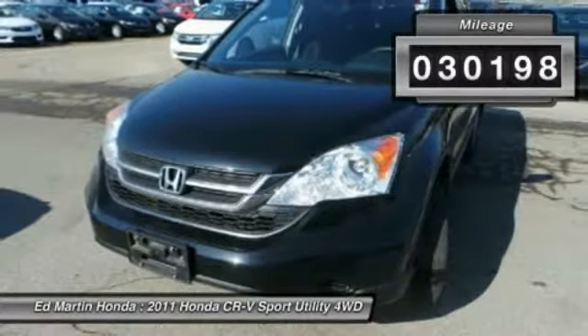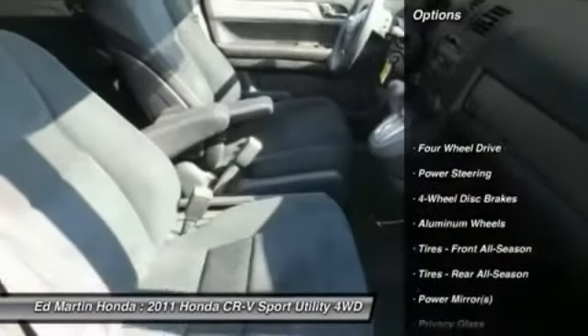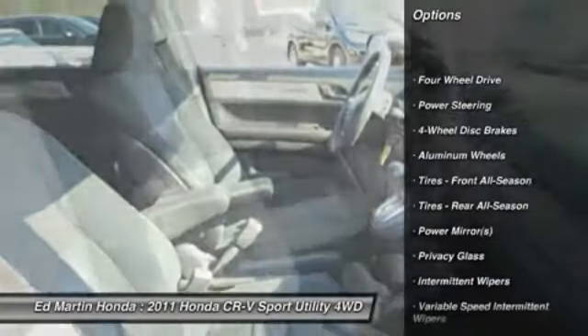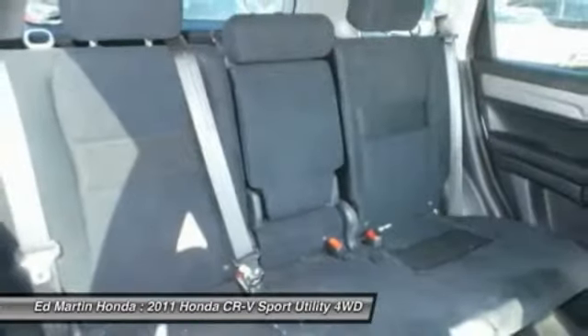This vehicle has less than 35,000 miles. Here are some of this vehicle's great options: stability control, traction control, anti-lock braking system, steering wheel audio control, and CD changer.